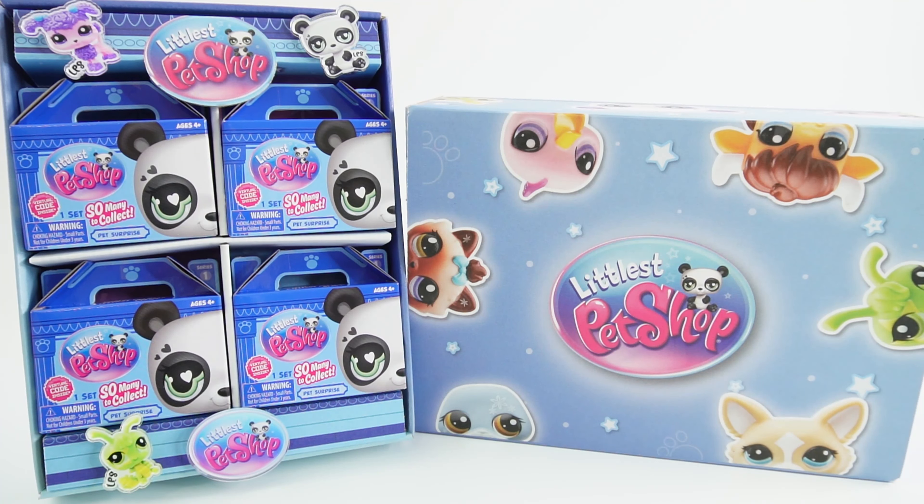Hi everyone! Welcome to Evie's Toy House. Today we are reviewing the brand new Littlest Pet Shop Generation 7. Generation 7 is a combination of new and original designs. These were sent to me from Basic Fun Toys to review and we were one of the first ones to get them, so I'm super excited. As a reminder, we always have new toy releases on this channel, so if you want to catch the newest toys, make sure to subscribe.